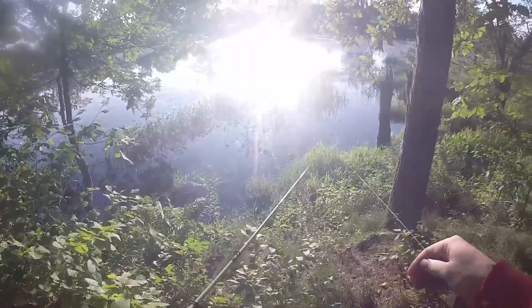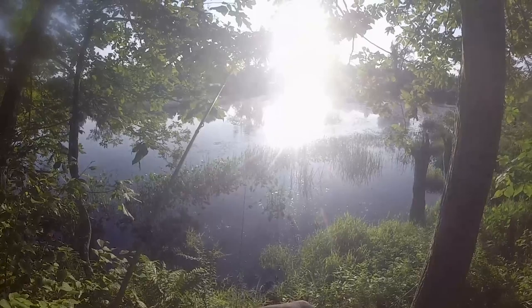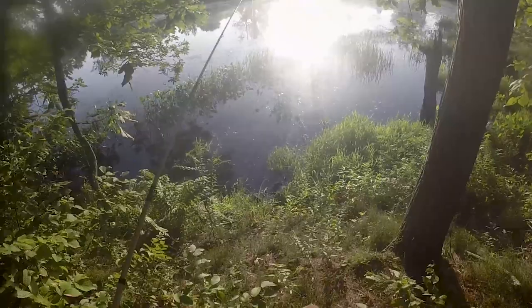I've got this buzz bait tied to 65-pound braid on what was a medium-heavy rod, but the tip snapped off of it, so it's more of a heavy rod now.